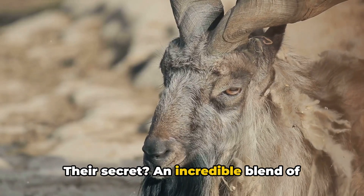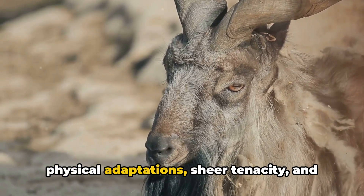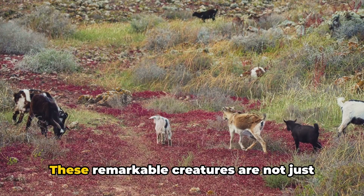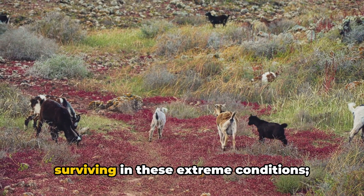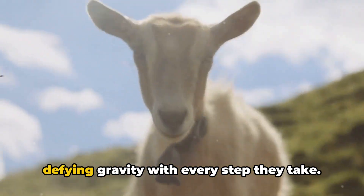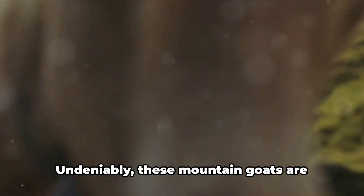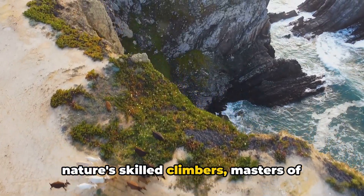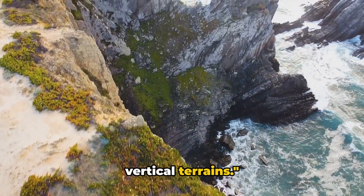Their secret? An incredible blend of physical adaptations, sheer tenacity, and a keen sense of their environment. These remarkable creatures are not just surviving in these extreme conditions — they're flourishing. They've conquered the vertical world, defying gravity with every step they take. Undeniably, these mountain goats are nature's skilled climbers, masters of vertical terrains.